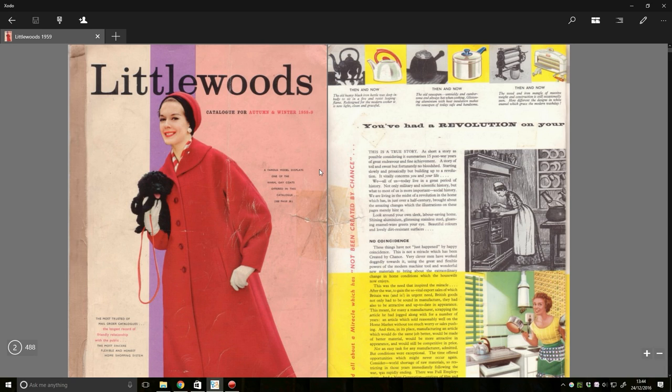For this one, I've gone quite far back in time — back to 1958. This is the Littlewoods Christmas catalogue of 1958-59, with a famous model displaying one of the warm, gay coats offered in this catalogue, and a very small — what is that, a cockapoo? It might be a rat. I think it's a dog.